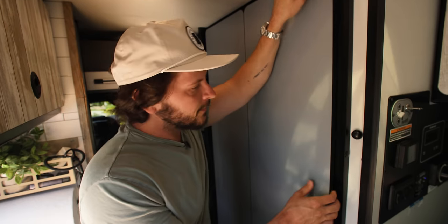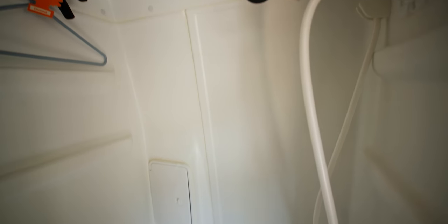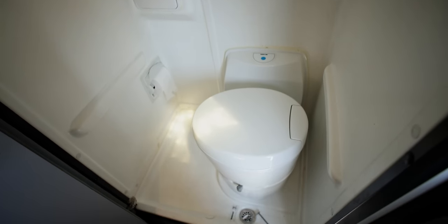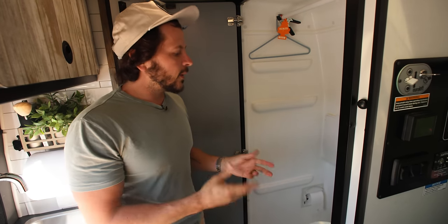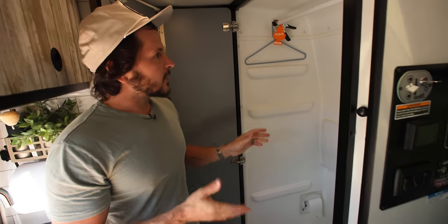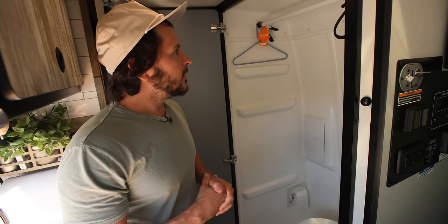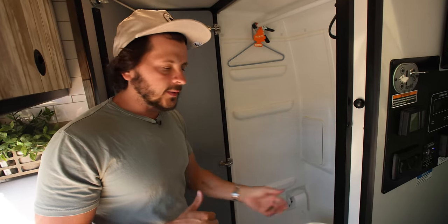Let me take you guys inside the bathroom. This is a somewhat contentious area of the Revel design. A lot of folks don't actually use the indoor shower—many won't even shower inside and will use an outdoor shower instead. If you want to use the indoor shower, it works fine, but we've never used it. We use the bathroom all the time, but we've ripped everything pertaining to the shower out and use this as double storage space when we're not using it as a bathroom—with shirts hanging on the rack and that Thetford cassette toilet I mentioned earlier.